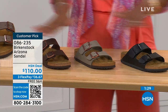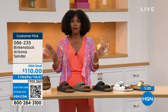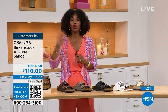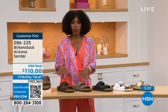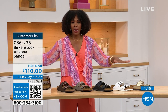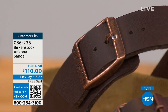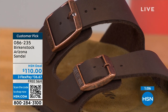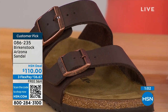We even have some other colors of the Arizona. If you've got all of those basics and want something with a little more pop, we've got those as well. If you're new to Birkenstock or you've tried a lot of imitators and want to go for the real deal, that's what you're seeing right here. You can spread the payment out — $36 and change on your credit card, and the shipping is free.